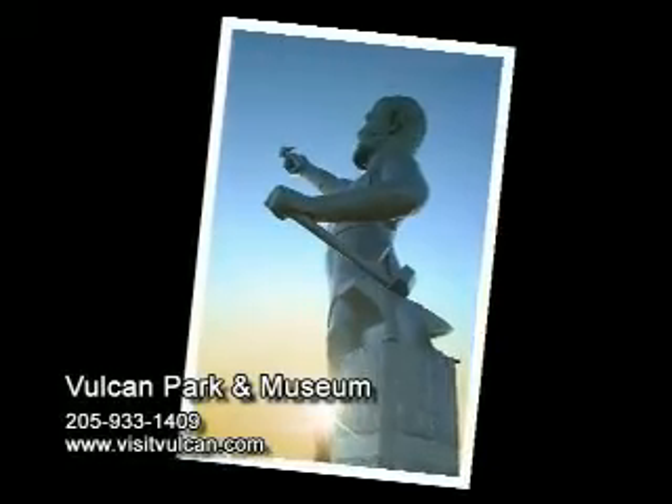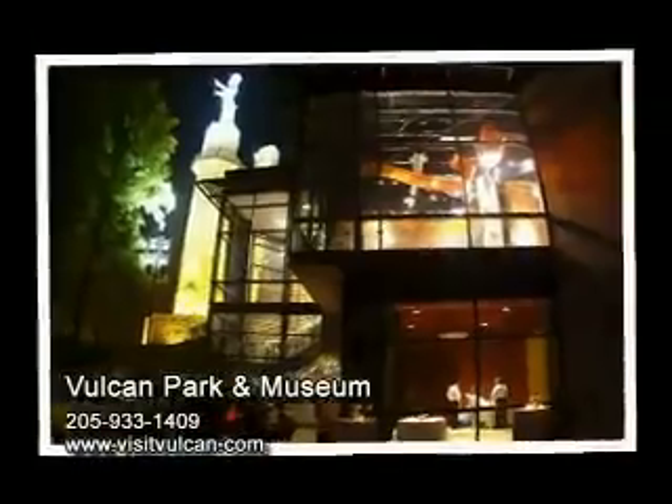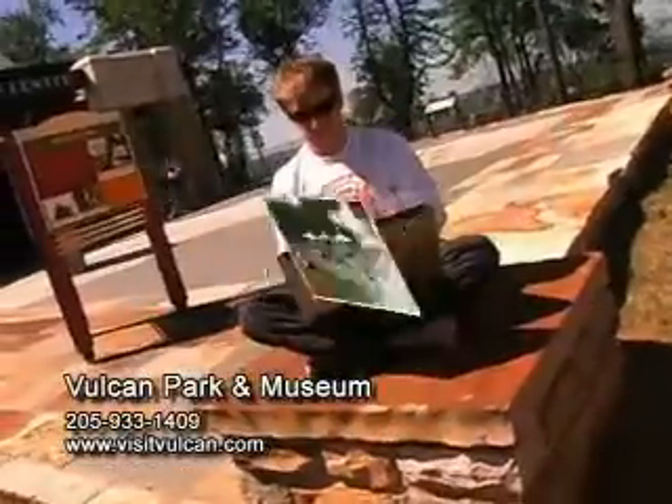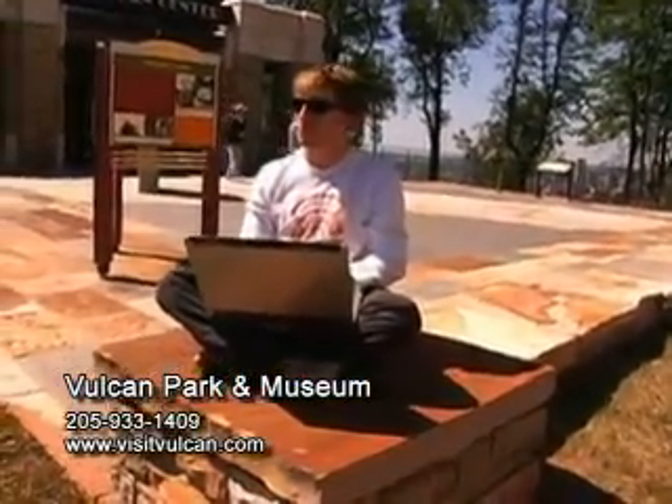Much more than a statue, Vulcan Park and Museum is walking paths and lush green picnic areas. It's outdoor concerts, wedding ceremonies, meeting facilities, community celebrations, and the perfect place to stretch out with your laptop to enjoy surfing the internet with free wifi.